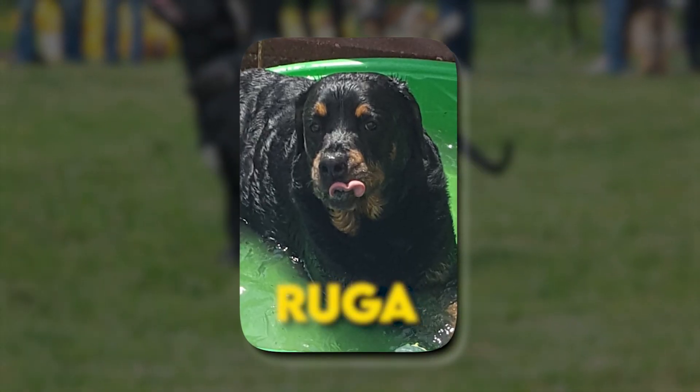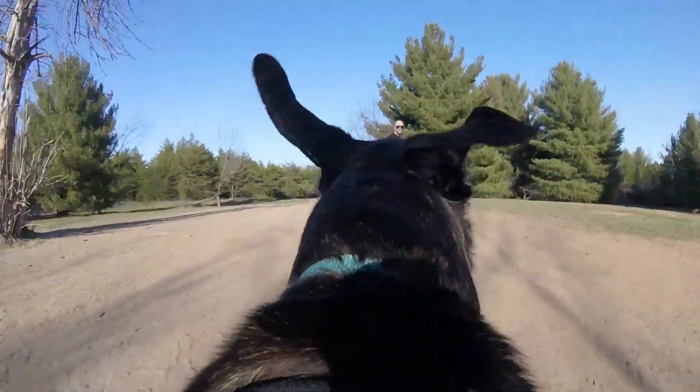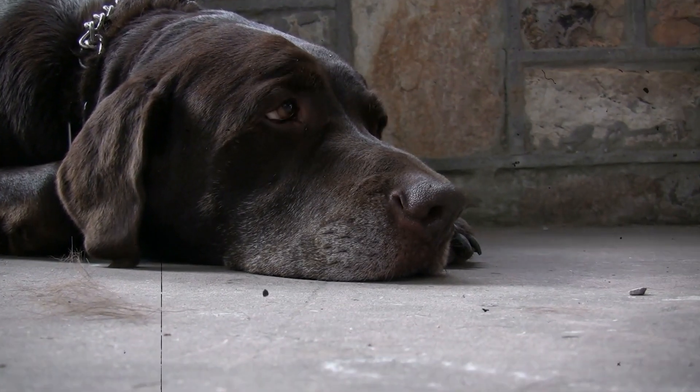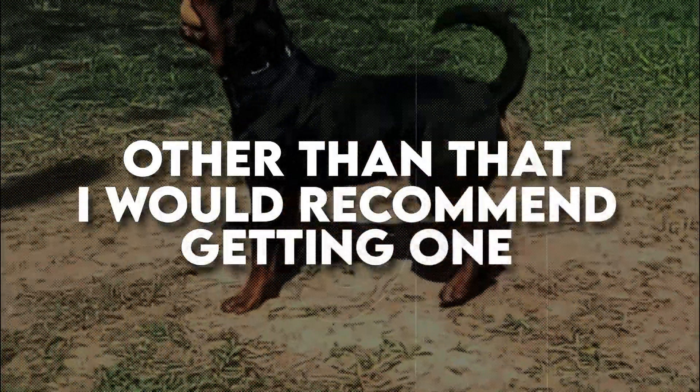I had a beautiful Roddy named Ruger. He was a 140 pound American Rottweiler. He was a perfect dog other than destroying about five TV remotes, four Nike shoes, three doors, and even an iPad. My mans told me he wanted to FaceTime his mother and I come back and he turned my iPad into an afternoon snack. Other than that, I would recommend getting one.